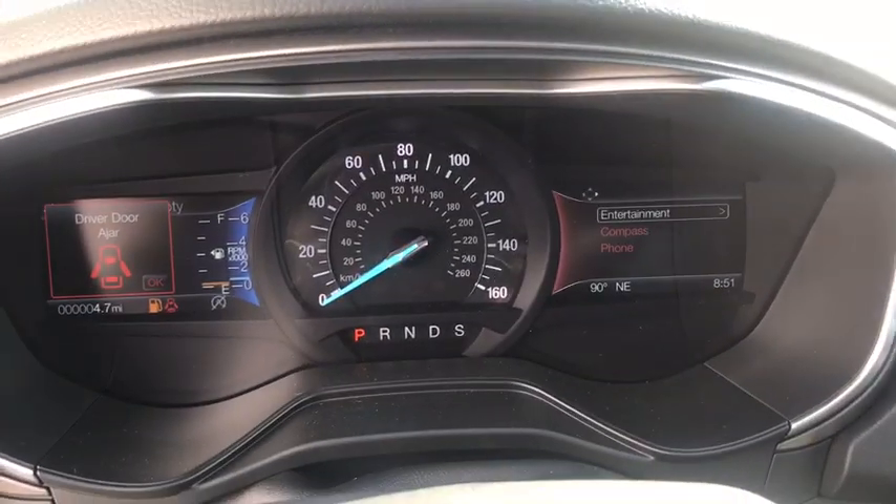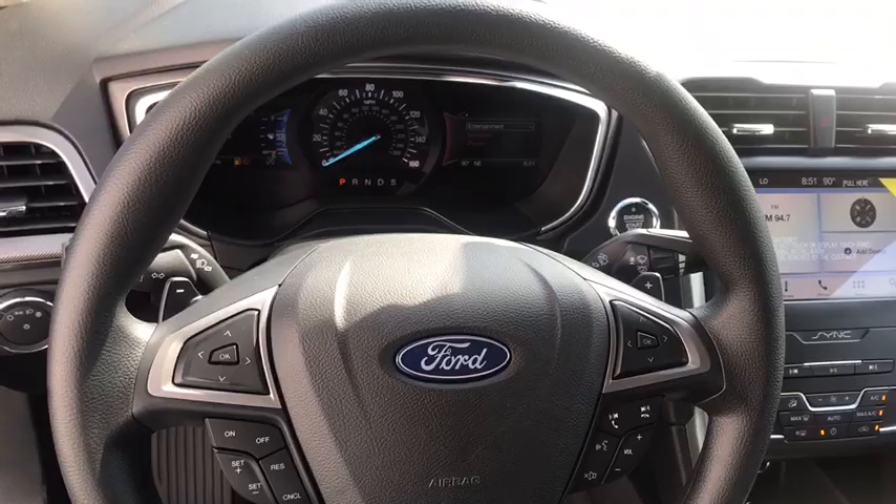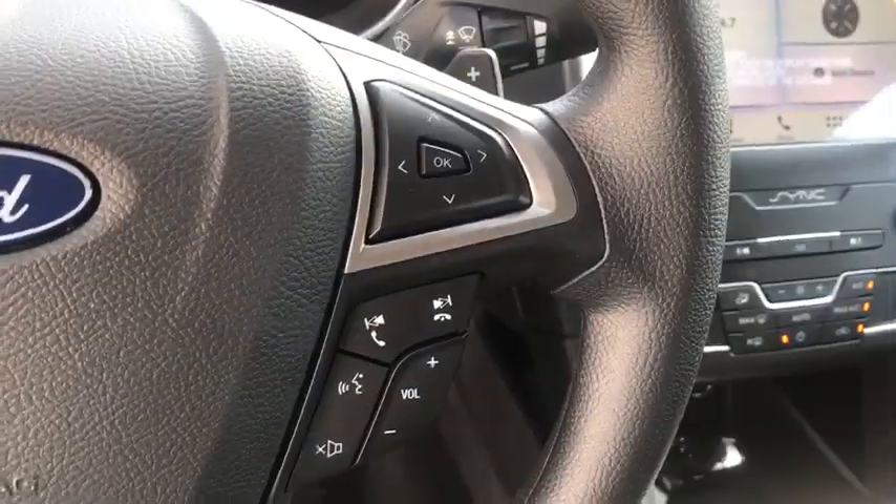Power windows, tachometer, panic alarm, brake assist, overhead console, remote keyless entry, front reading lamps, power driver's seat, driver vanity mirror.